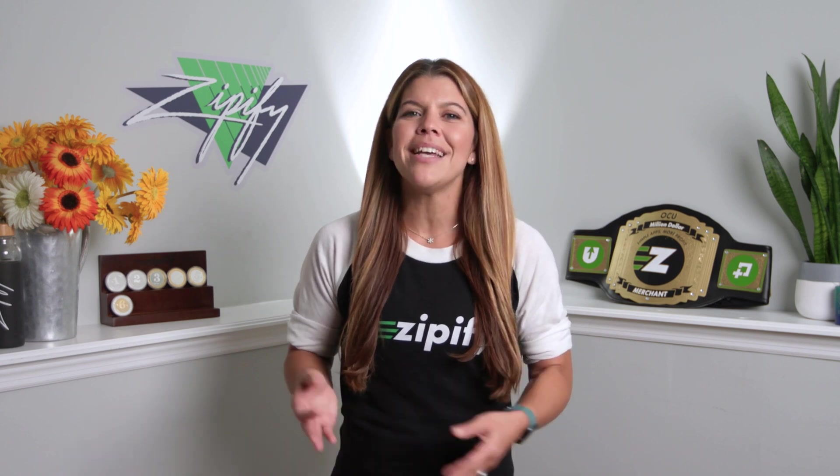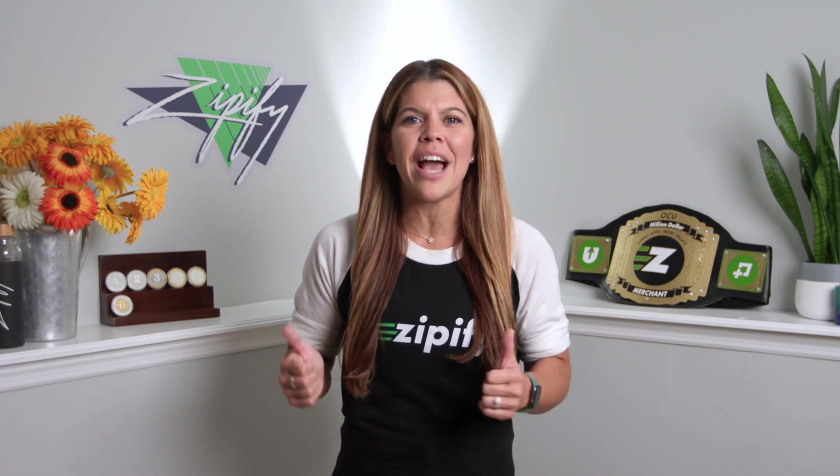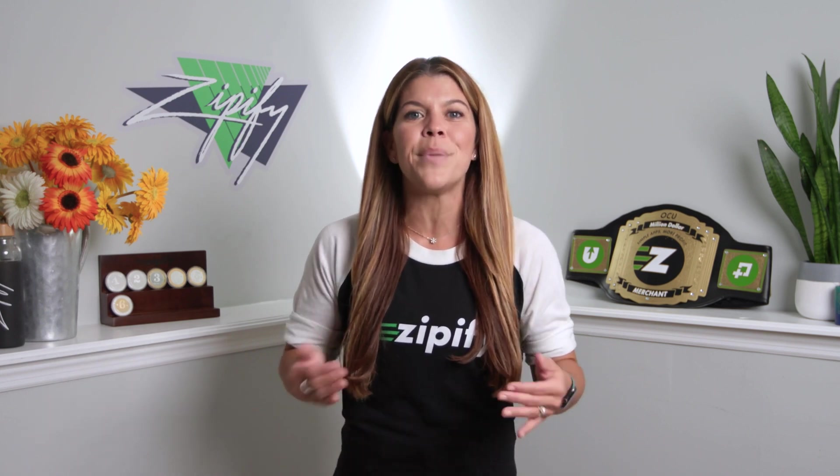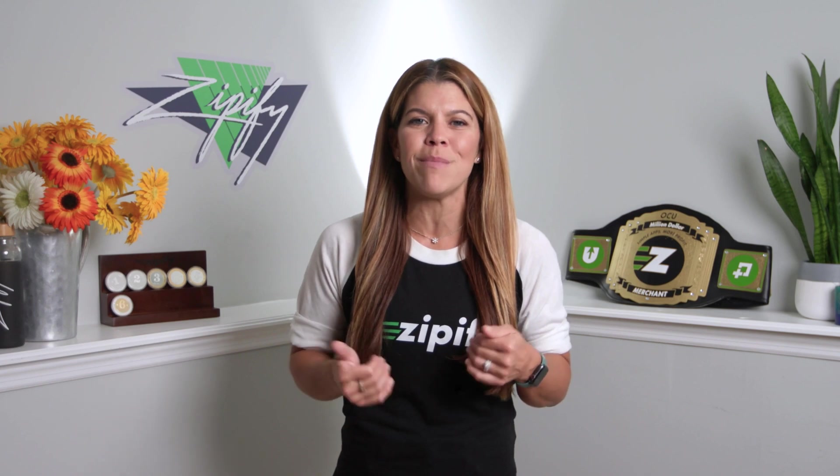Up next, I'll show you the top three split tests you should run to quickly boost your upsell performance. But if you'd rather skip the rest of this video and have us build your funnels and do all your split testing for you, then click the link around this video and book a free demo of OCU Plus with me today.